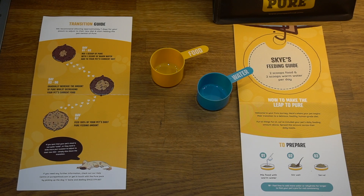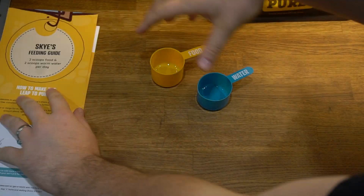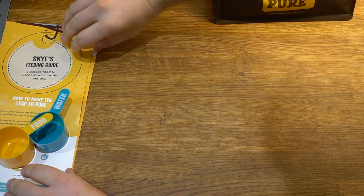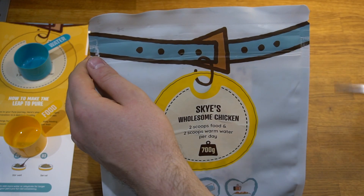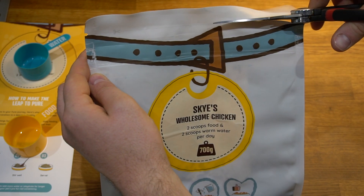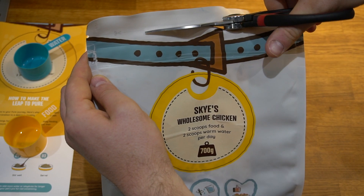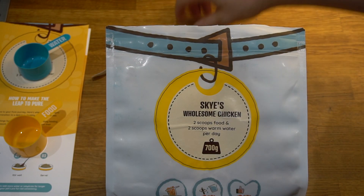Pure Pet Food provides a transition guide — it's not recommended to jump straight to the full recommended feeding amount. For Sky, whose full portion is two scoops of food and two scoops of warm water, they recommend starting with just one scoop of food and one scoop of water initially to transition her onto the food. I'm going to do that now for the purposes of this video. It's pretty easy to cut across the top of the bag and open it up.